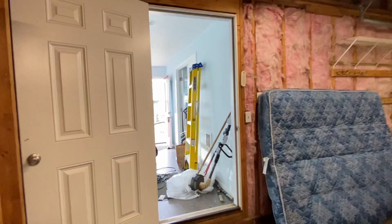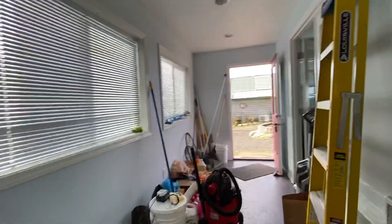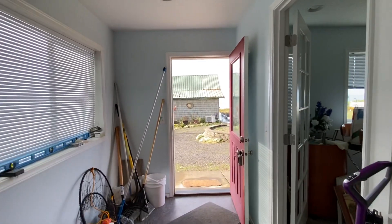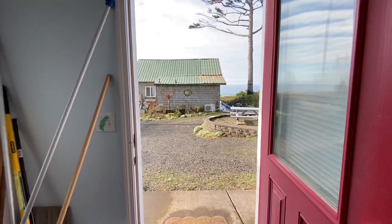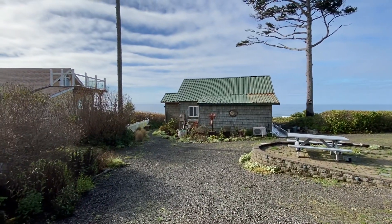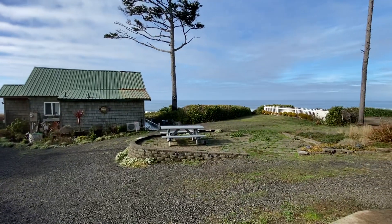I'm going to go ahead and end this video and we'll go over to the house. So again, there's a studio with French doors. Here I am standing at — there's the yellow house we're going to go into next. Here's this house. You've got lots of room.